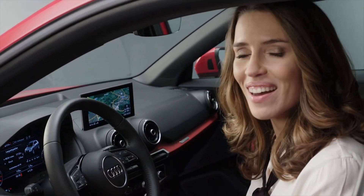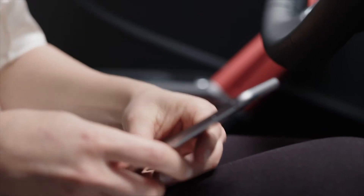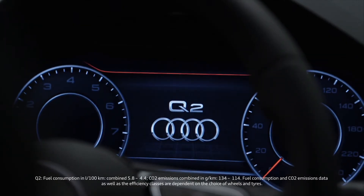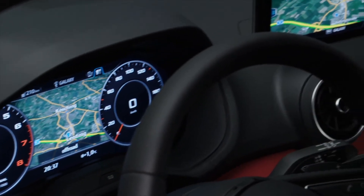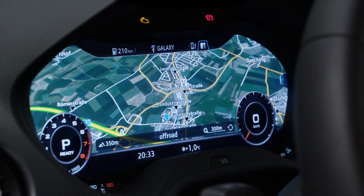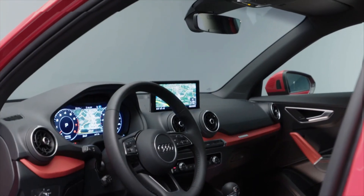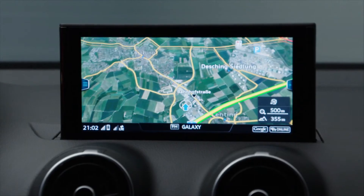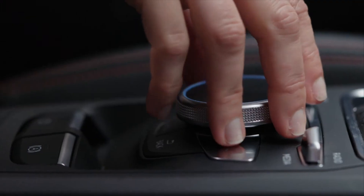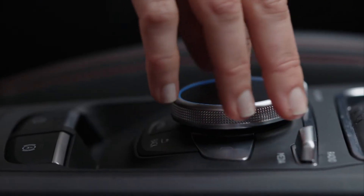The Audi Q2 comes with a virtual cockpit, letting the driver choose between a conventional or an infotainment display. Aside from navigating with Google Earth and Google Street View, as well as online traffic information, Audi Connect also offers many entertainment features — including the ability to tweet from the car.